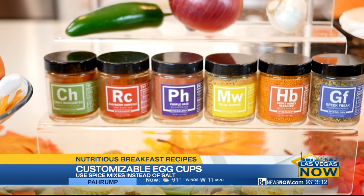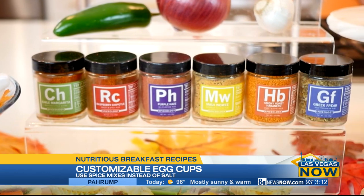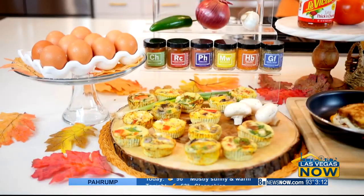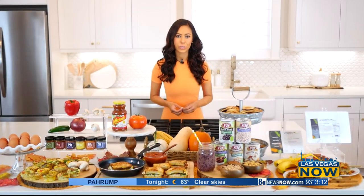Spiceology is the fastest growing spice company in America and partnered with the National Kidney Foundation to include phosphorus levels on their packaging, to help those with kidney disease lead healthier lives. Reducing your sodium intake can support heart health, healthy blood pressure, and reduce your risk of kidney disease.